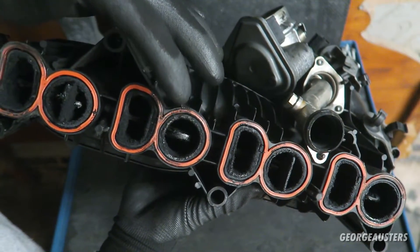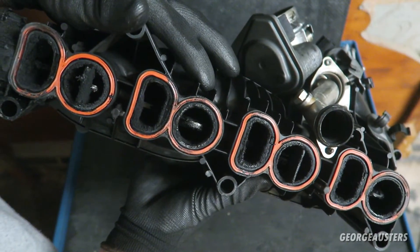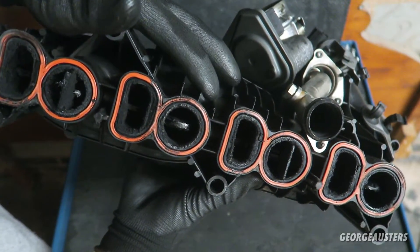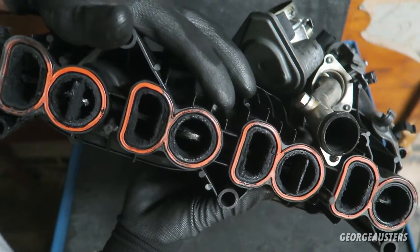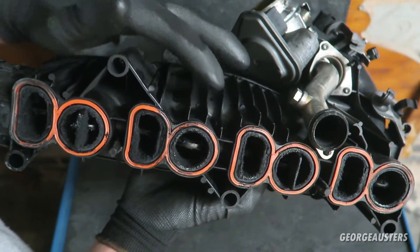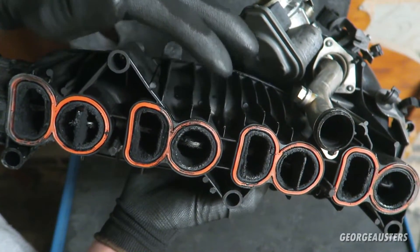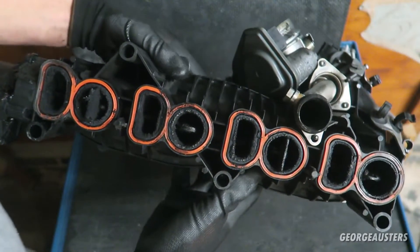I would recommend removing it, inspecting it, and having a look at the health of the swirl flaps — see if any of them are loose. If they are, then I would consider removing them. If not, then I would leave them in place, but for sure I would give the whole thing a big clean out. I hope this video has been helpful and has taught you the problems that the EGR valve itself can cause.